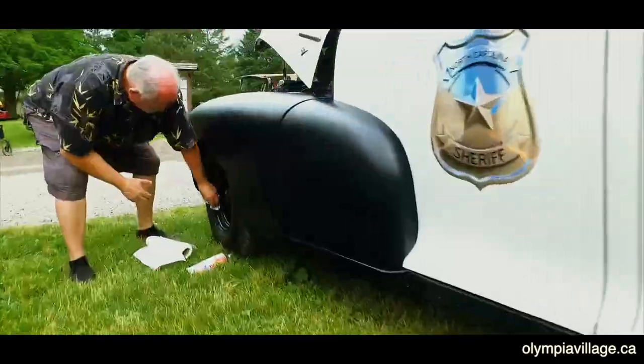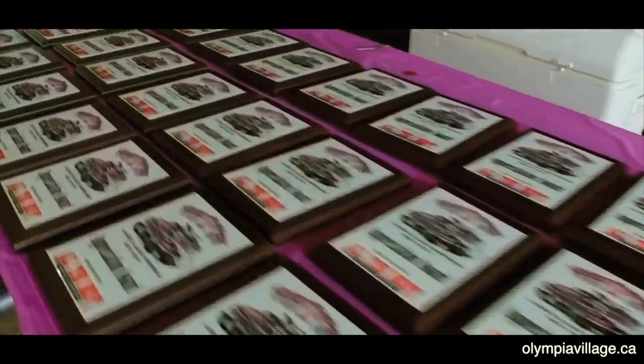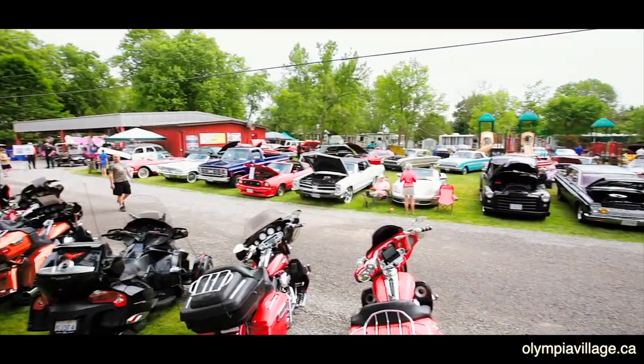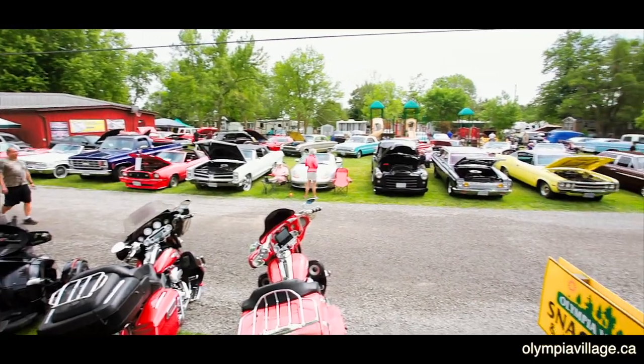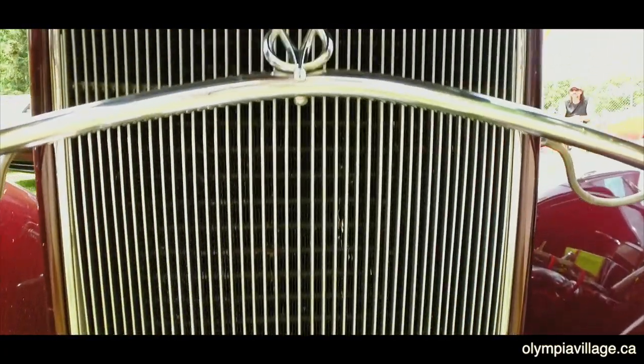It's also a last chance for entrants to put spit and polish to paint and chrome. There are lots of awards to be handed out later, but today is really all about friends, families, and raising money for breast cancer research.